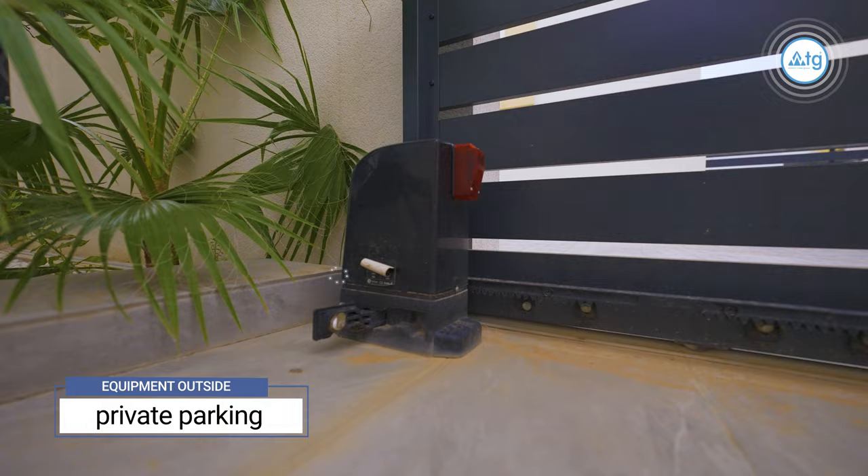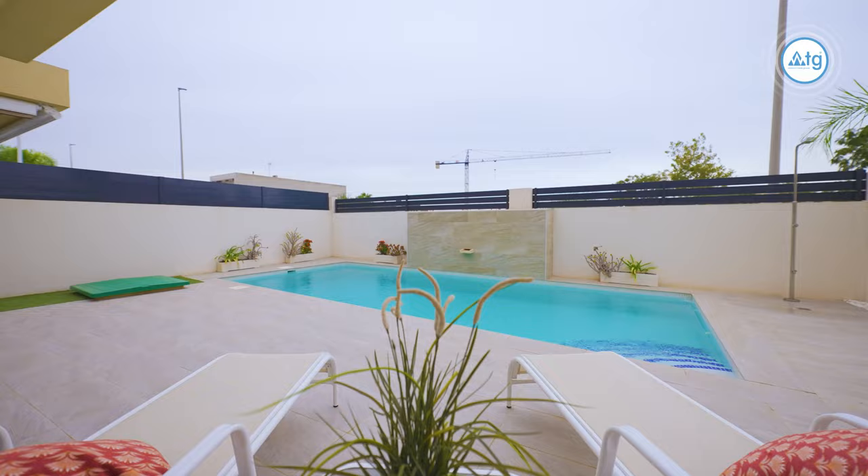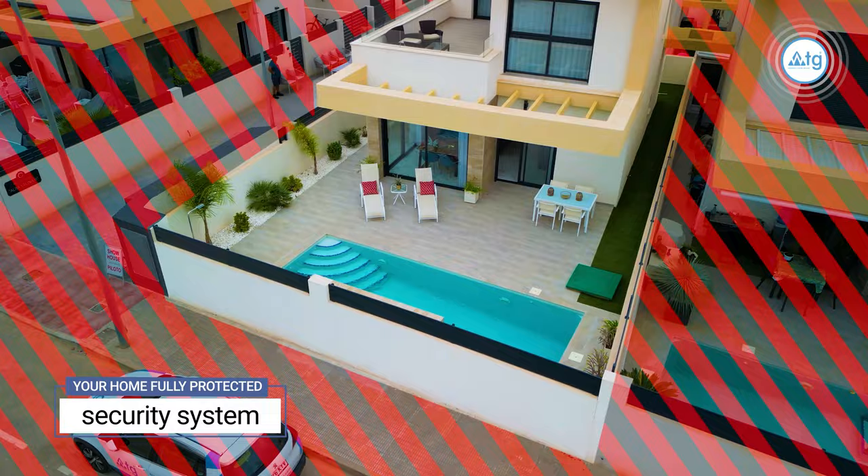This property comes with a private parking space with remote access. There is also a security system outside the property making your home fully protected.